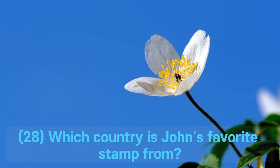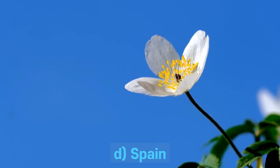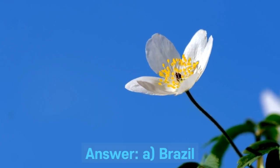Question 28. Which country is John's favorite stamp from? A. Brazil. B. Argentina. C. Mexico. D. Spain. Answer: A. Brazil.